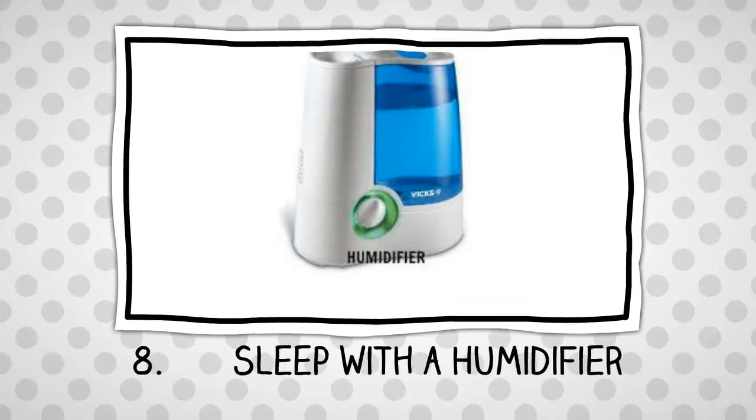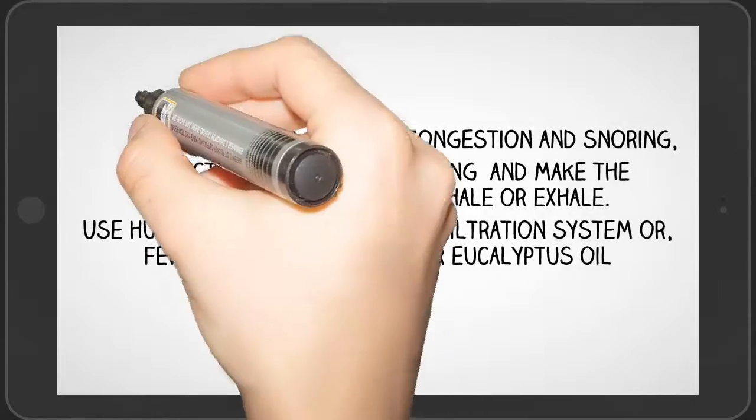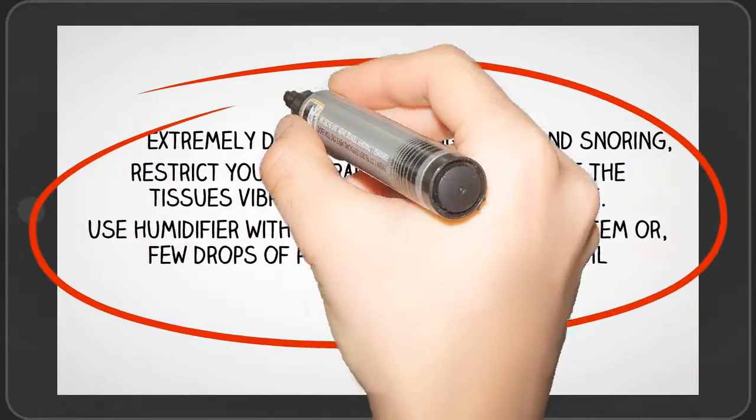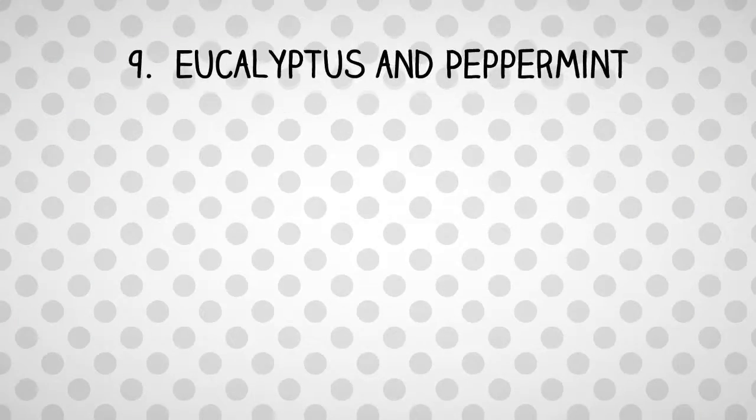Number 8: Sleep with a humidifier. Extremely dry air and congestion can make you snore. This restricts your natural breathing rhythms and causes the loose tissues to vibrate when you inhale or exhale.